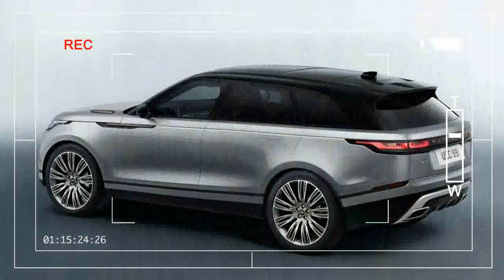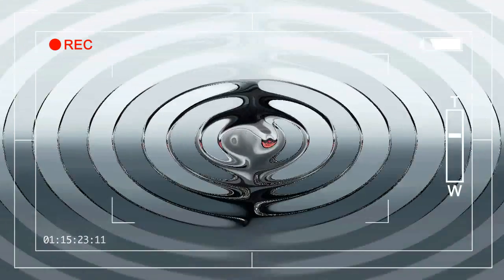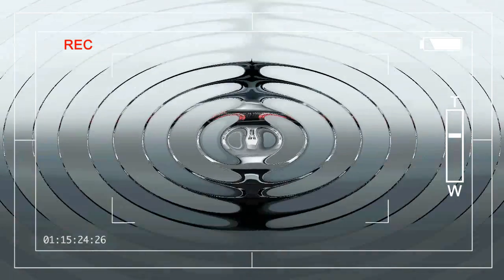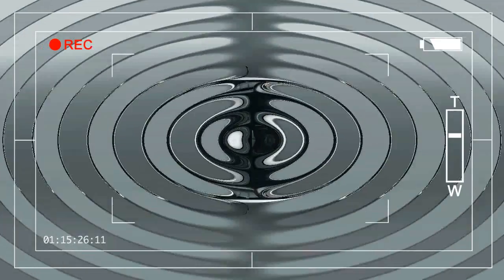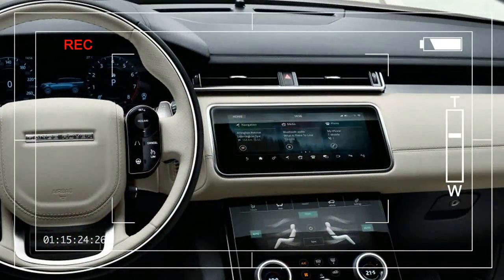the Velar will offer optional seat upholstery woven from sustainable resources. Developed with the assistance of European textile manufacturer Kvadrat, the material will be offered initially in a dapple grey colour paired with synthetic suede inserts of ebony or light oyster. Designers told CD that they see an emerging trend of upscale consumers preferring sustainable materials to traditional animal hides, and they initially expect approximately 1 in 20 buyers will choose the option at a small premium.